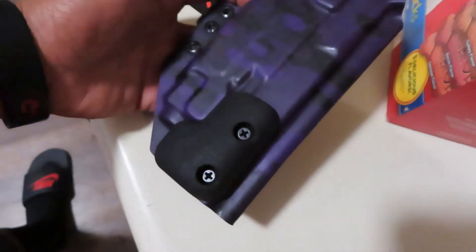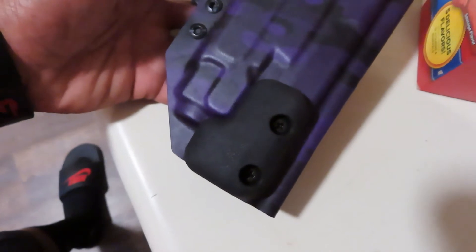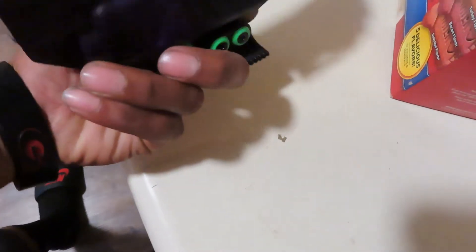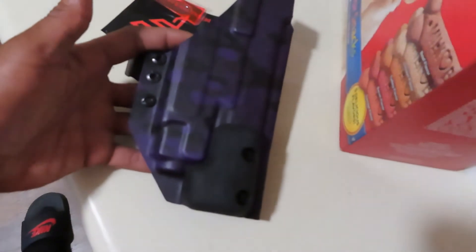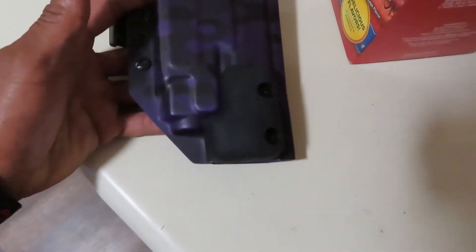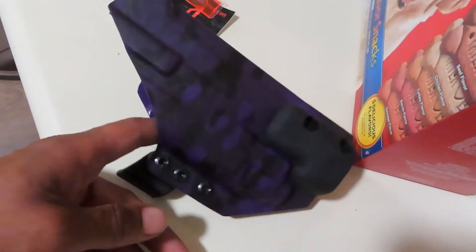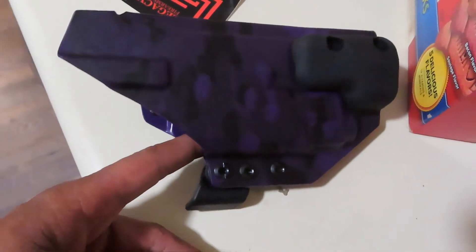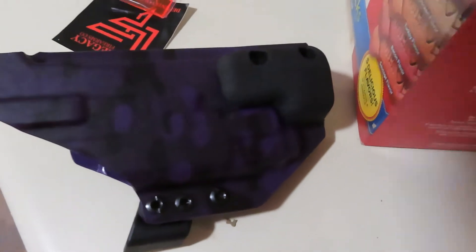They call this the purple super camo. It's a lime green and black clip, got the little wedge keeping this in there — so it's not digging into your thigh or your side. It's custom because it's got a TRL 8 flashlight on it.